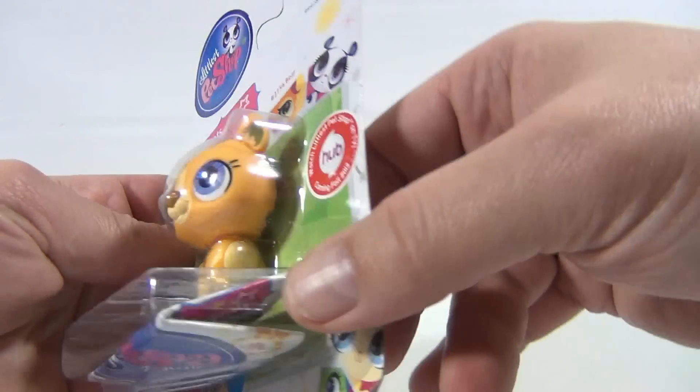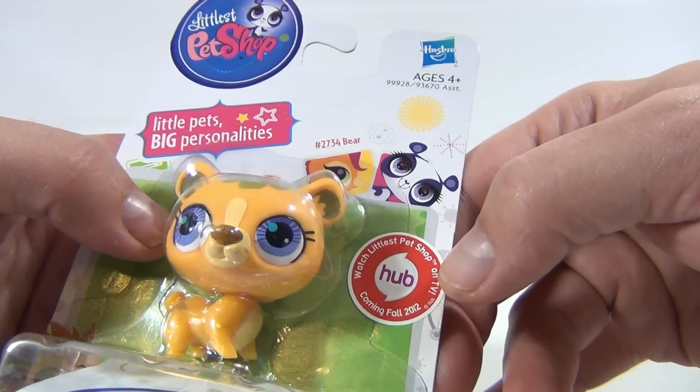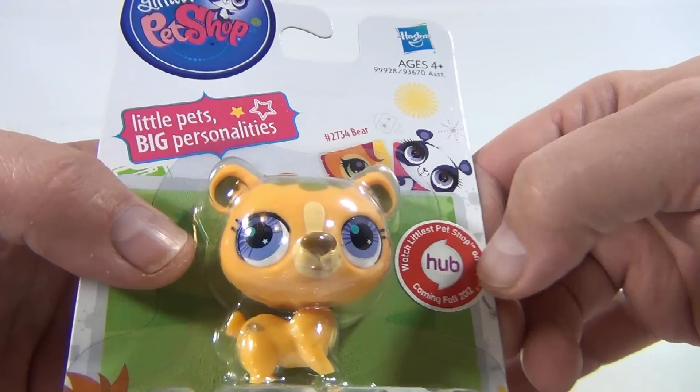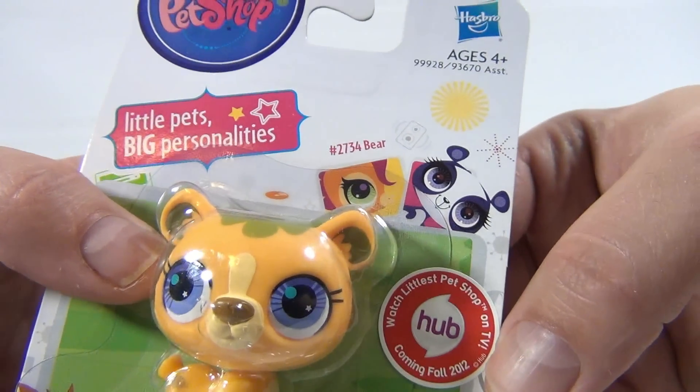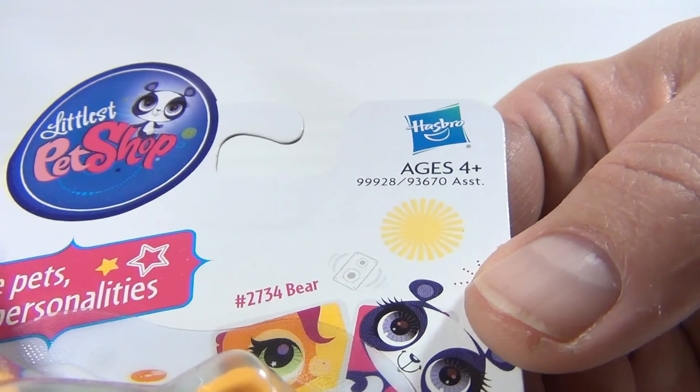There's a little paperwork in there — it says VTech Littlest Pet Shop Hub, coming Fall 2012. How adorable is the bear? Ages 4 plus, Hasbro, number 99928.